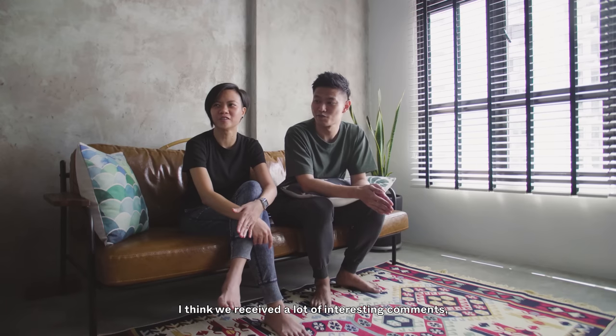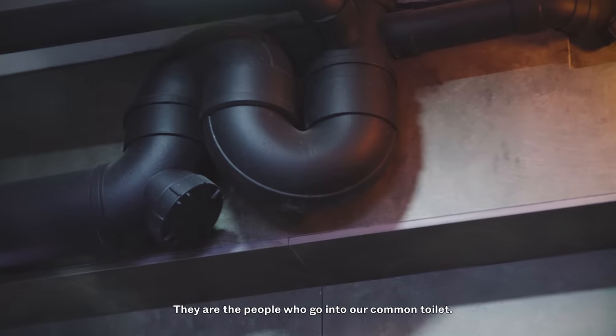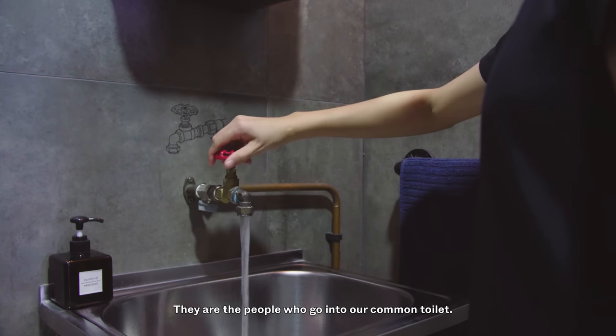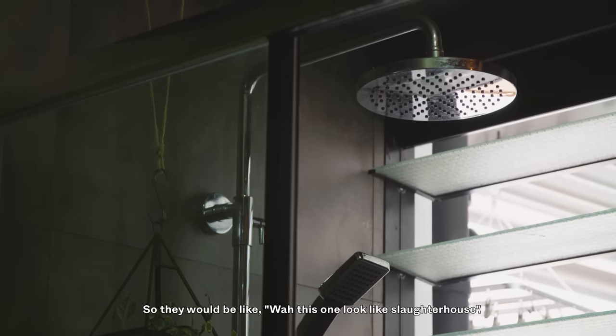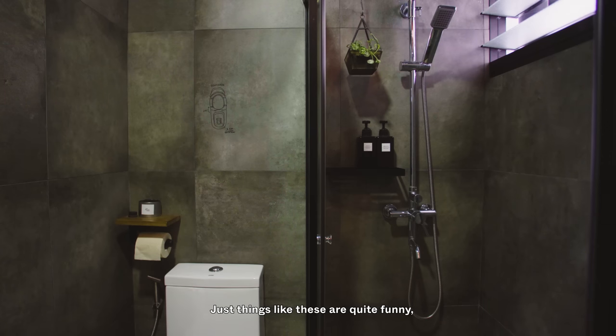I think we receive a lot of interesting comments, especially from the older generation. There are people who go into our common toilet and they'll say, 'Wow, this one looks like a slaughterhouse.' Things like this are really quite funny. But we are not offended. It's just different tastes and different styles, I guess.